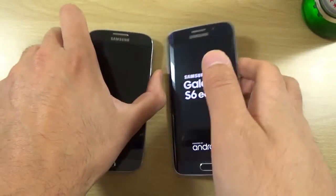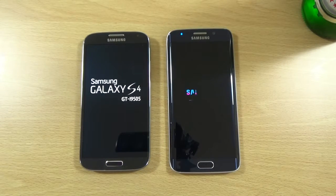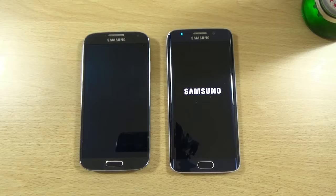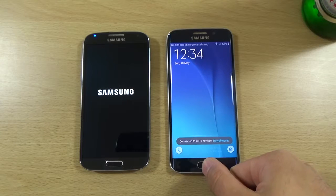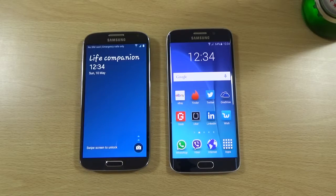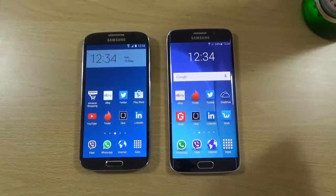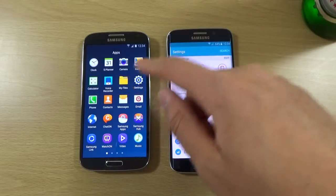So you can start off booting them both up here. This one here is very nice and quick to boot up as usual. So you can see here we are running the official Lollipop on both of them.